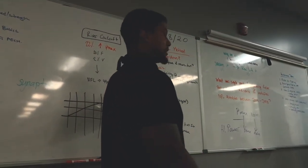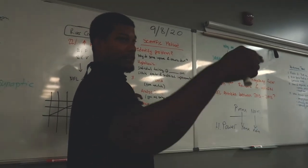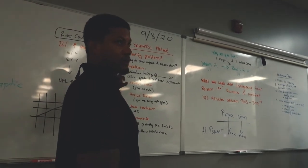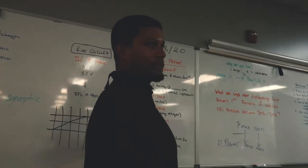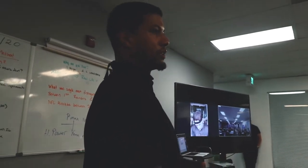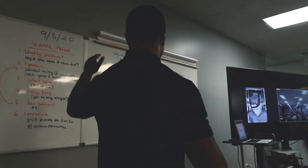Number three, collect data. You guys are my data. Number four, analyze that data — that's what I do downstairs. Five, draw a conclusion. See if it worked. It will. And then six, I'll put it on Instagram and show you guys that it improved. So that's my method. This whole school for me is built on that method, and the way we're going to learn science is partially through the scientific method.